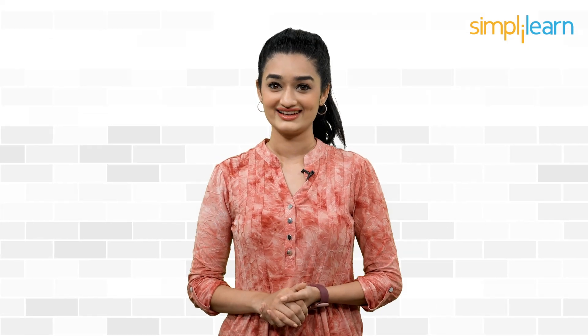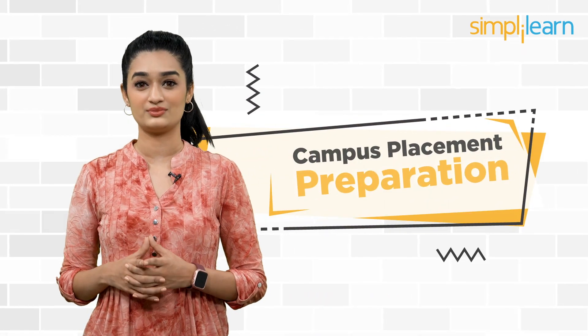It's no secret that everyone gets distressed before getting into placement drives, as it sets the adequate pathway for your career journey. However, preparing for placement drives can boost your confidence and bring you good job offers. So here we are to help you with that. Today we bring you this informative video on campus placement preparation.